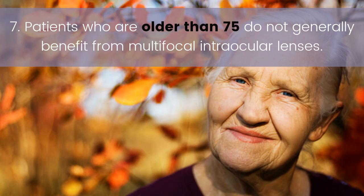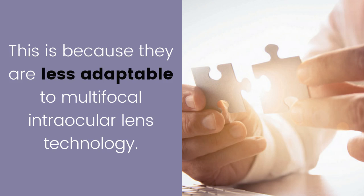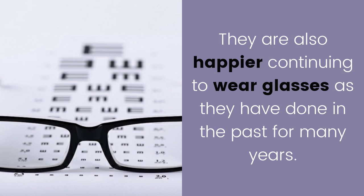Seven: patients who are older than 75 do not generally benefit from multifocal intraocular lenses. This is because they are less adaptable to multifocal intraocular lens technology, and they tend to be happier continuing to wear glasses as they have done for many years in the past.